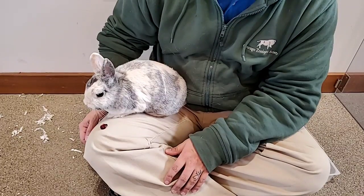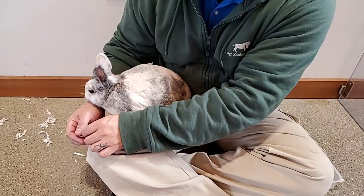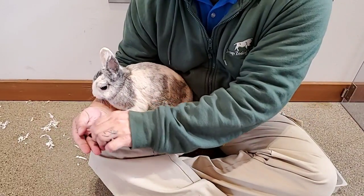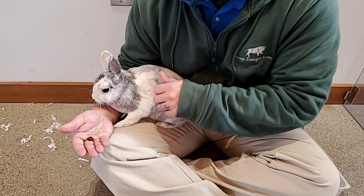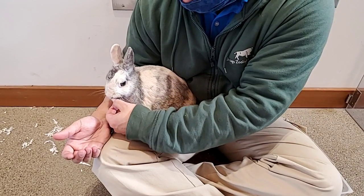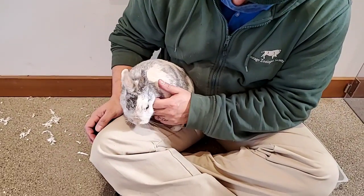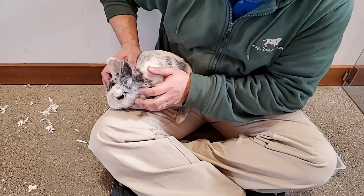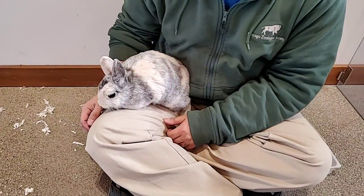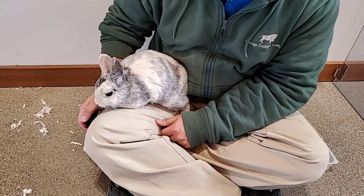That brings up the good point that with all of these animals — we just went over a few today — but with any animal here at Brookfield Zoo, you can tell a lot about them and what they do in the wild based on their ears. You can tell by Cloudy's ears that she might be looking to get away from a predator, or by Timo's ears that he just likes to hide up in the trees. It's a fun thing to do when you come to the zoo: figure out what you think an animal likes to do based on their ears.